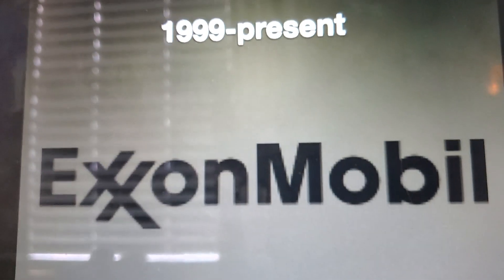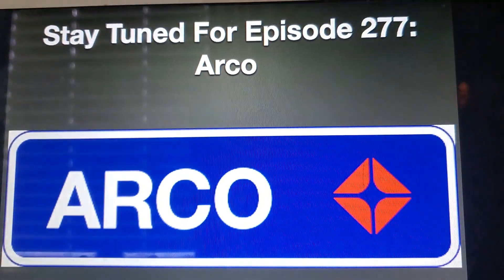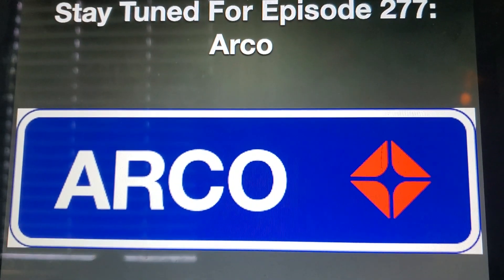That's all for now, guys. Thank you so much for watching an episode of Logo History. I'll see you tomorrow for a brand new episode. Stay tuned for episode 277: ARCO. Bye bye.